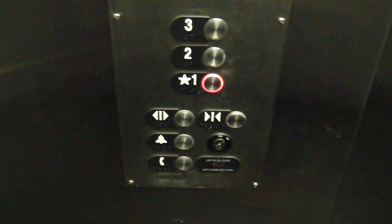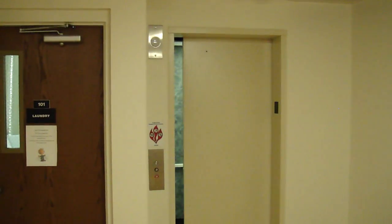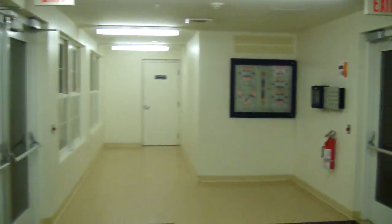Key switches. Here we are at one. It's a fake lantern. And there it goes. This is the lobby of the dorm, and that's it.